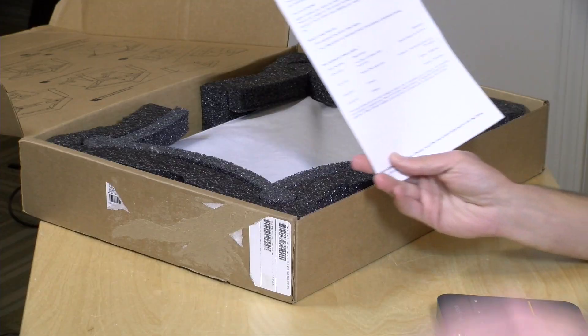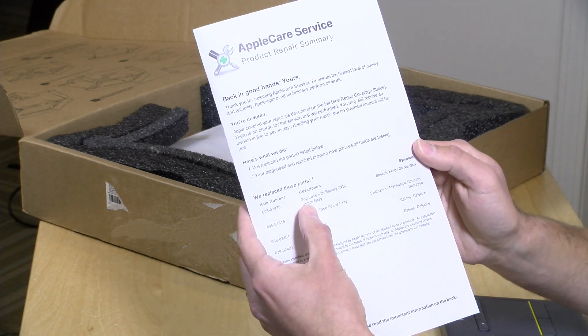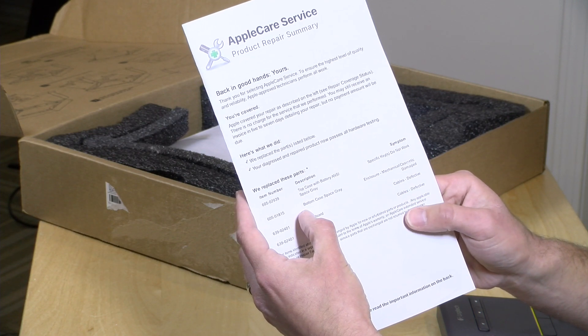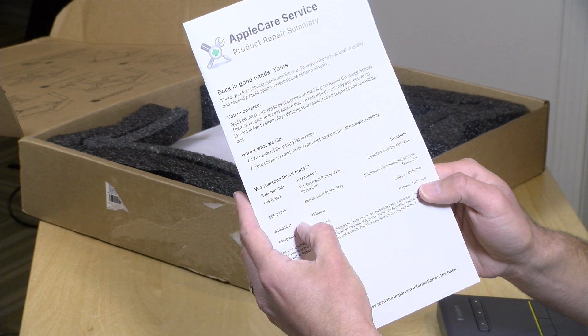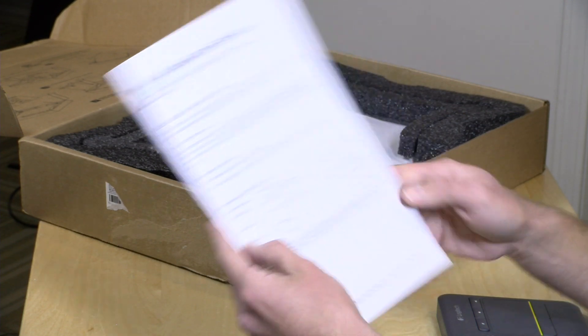I folded the paper over here, but we can take a look and see what they repaired on my MacBook. It looks like they have replaced the top case completely, along with the bottom case. There was mechanical and cosmetic damage, so they fixed that. It also looks like they replaced some cables on the I/O board.